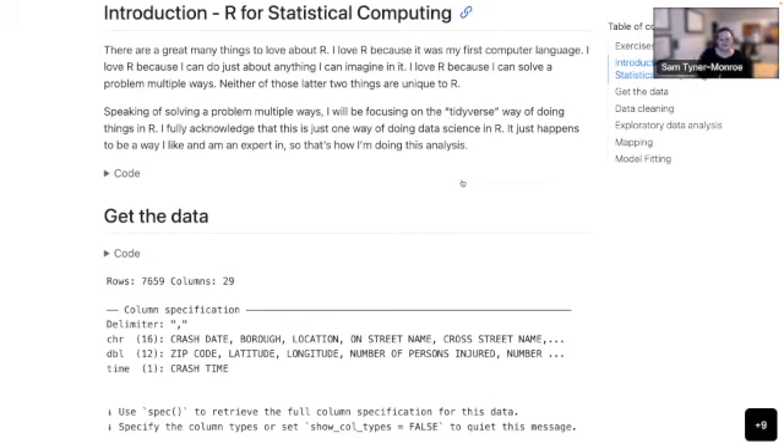I'll start with just a little introduction about myself. I really love R. I've been using R for 10 years — it was my first computer language, and I love it because I can do just about anything I can imagine in it, and I can solve a problem multiple ways. As you saw with Python and Julia, you can do all of these things in lots of different ways. I always make my frame of reference very clear: I'm doing the Tidyverse way, and that's just one way of doing data science in R.